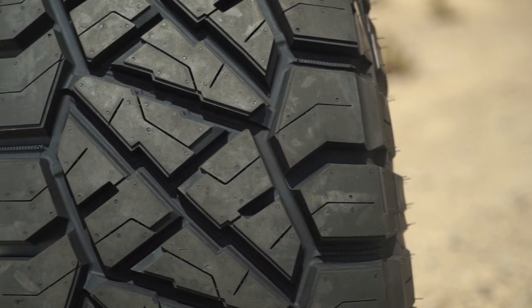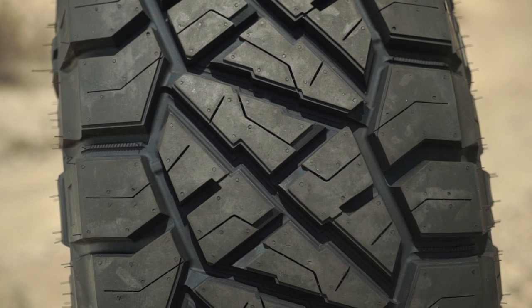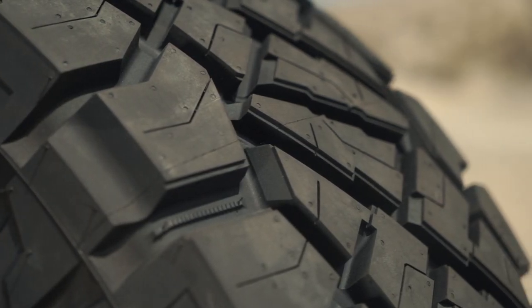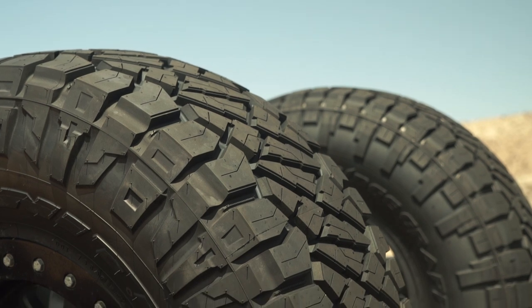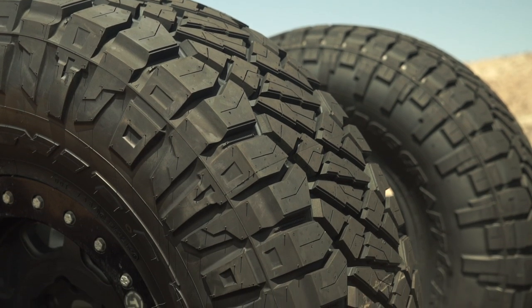When it comes to actually providing traction on the trail in dirt, mud, and sand, Nitto uses shoulder grooves on the Ridge Grappler that alternate in width and length throughout the tread to create a zigzag pattern to offer more bite on the trail. Looking even closer at the tread, you'll see alternating tapered edges and larger step-block edges to provide more grip for rocks and soft terrain.